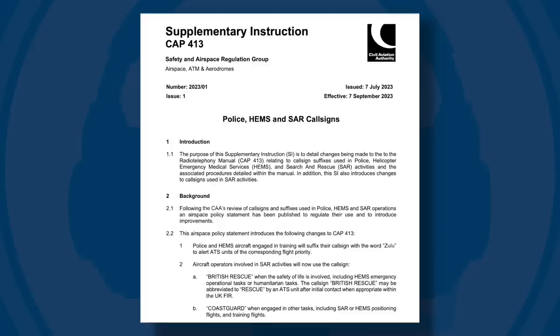Positioning flights by air ambulances or search and rescue aircraft are in Category E. And then there's the rest of us — we all fall into the normal or Zulu category at the bottom of the food chain. The changes coming into effect in September are detailed in CAP 413, Supplementary Instruction 2023-1.